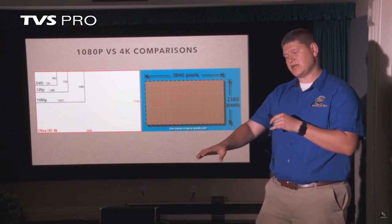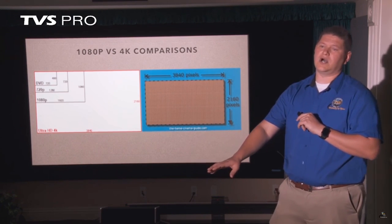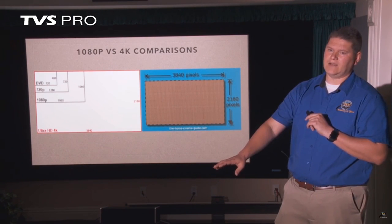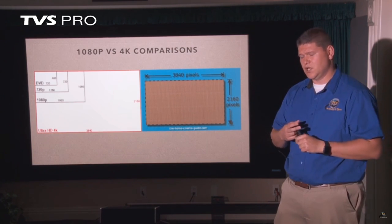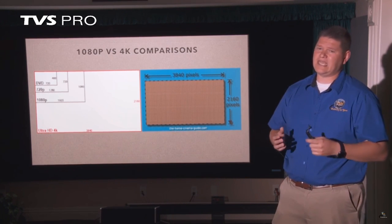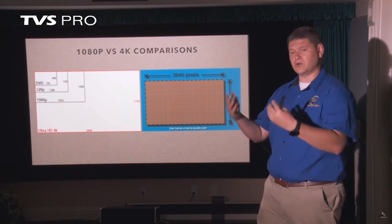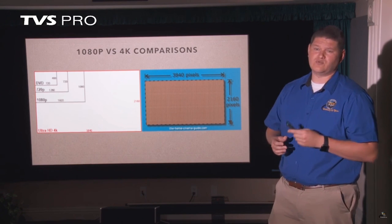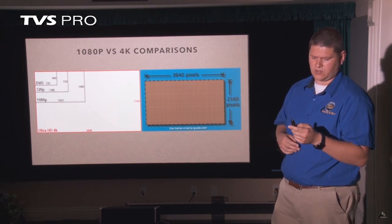I would suggest — and projectors are the other side we're going to talk about — that 4K projectors have also come way down in cost. Whether you're looking at a TV or a projector, we're now to the point where 4K is affordable. Even though there's not a lot of content right now in 4K, that is growing more and more. I would highly recommend looking at a 4K TV or projector if you're making a purchase going forward.